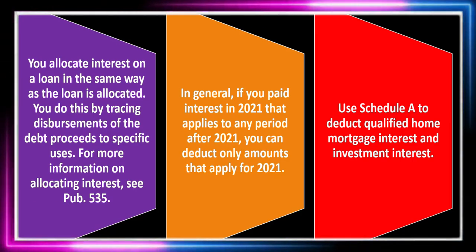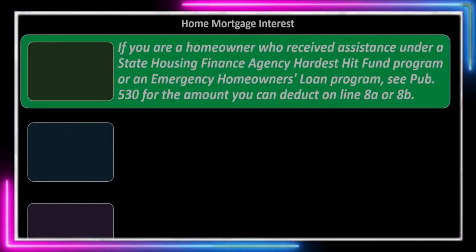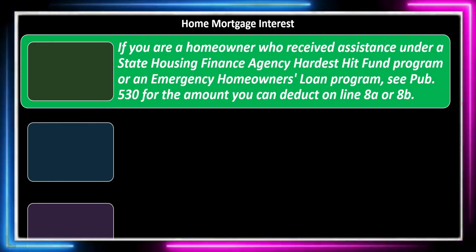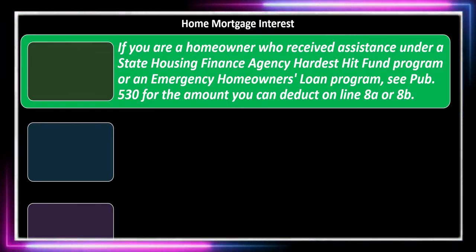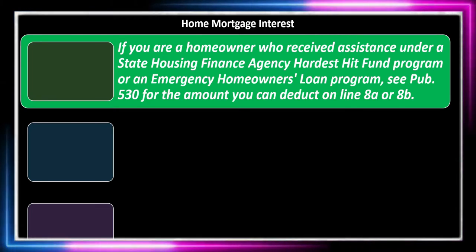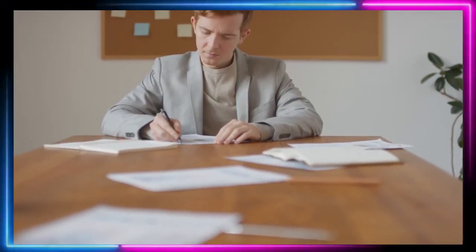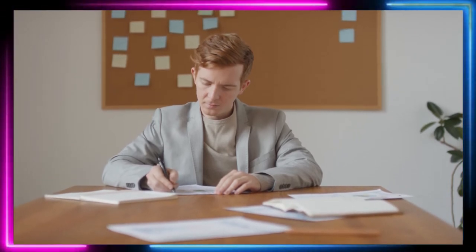Use Schedule A to deduct qualified home mortgage interest and investment interest as itemized deductions. Home mortgage interest is the big one — it usually has documentation, and it's pretty easy after the initial home purchase. The first year can be a bit confusing, and you may want to look at the closing documentation to ensure everything lines up. But it's going to be one of those big itemized deductions that might push people toward itemizing rather than taking the standard deduction.